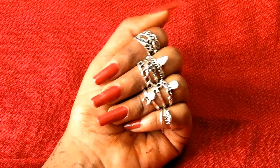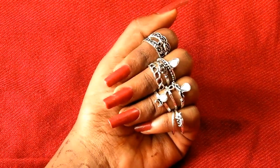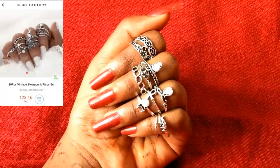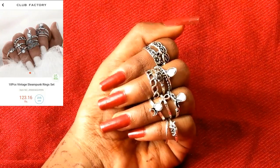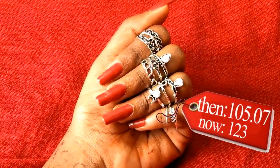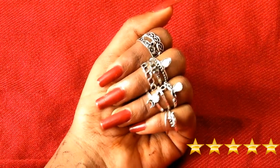The next is also a set of 10 mid rings. All of these are mid rings. They are oxidized and have white stones to them. They are nice, classy, elegant, and unique. I bought this for 105 rupees 0.07 paise; now it is 123 rupees. Definitely 5 stars for this.